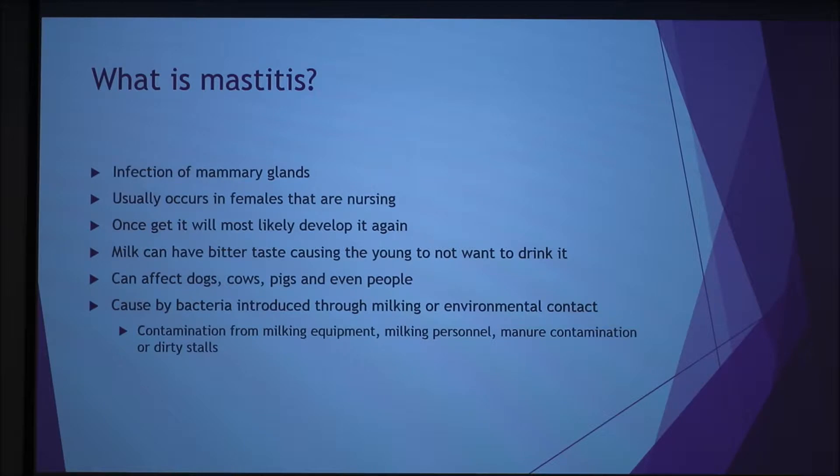One thing I learned recently is that it will develop again once you get it. And the milk can have a bitter taste, or it can be toxic in some very severe cases, which will make the young not want to drink it. It can affect pretty much all animals, people included.